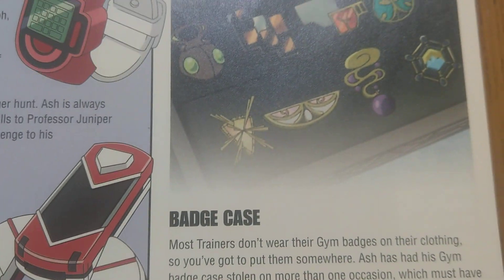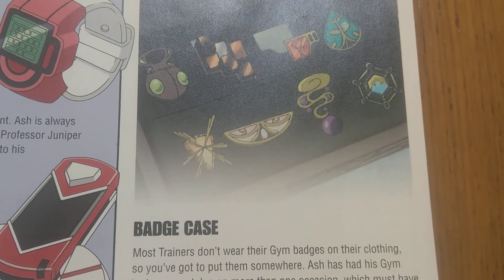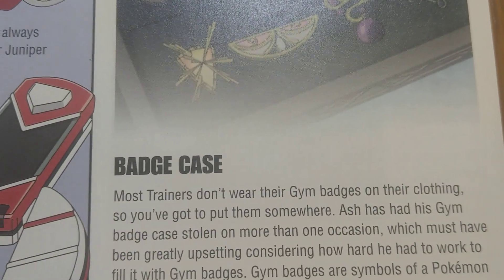Sometimes if you want to battle, you'll get a badge. When you get a badge, you put it in the badge case.